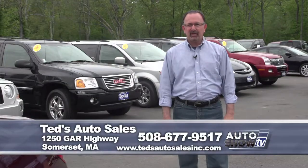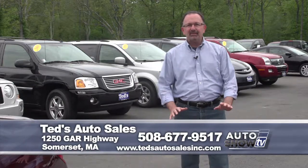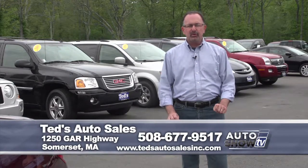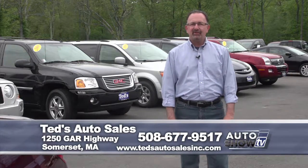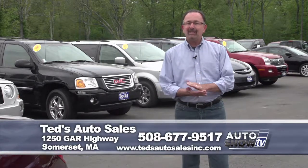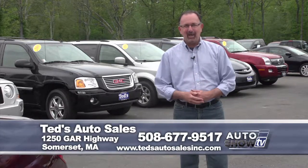Now it's time for our pre-owned segment here on Auto Show TV. As everybody knows, there are plenty of less-than-reputable used car dealers out there, but here on Auto Show TV we've done our research and we promote only the most reputable. One of them is here in Somerset at Ted's Auto Sales. Ted's sells clean cars, fairly priced, and they stand behind them. Ted's is recommended by Auto Intelligence. Let's bring on Mark Mannion.